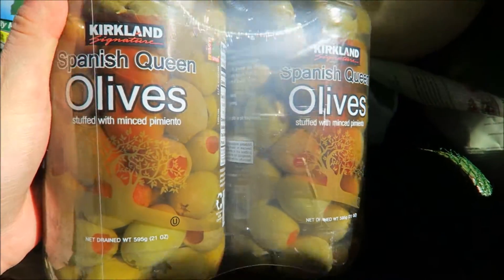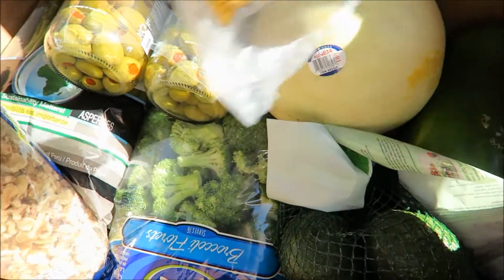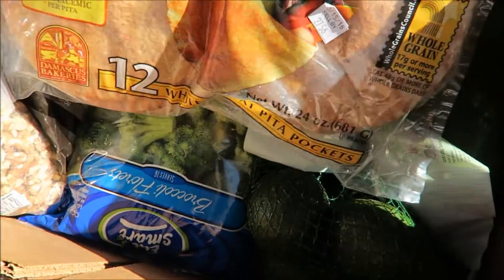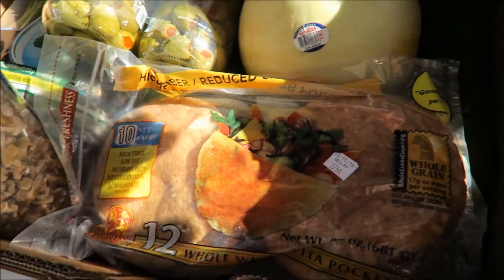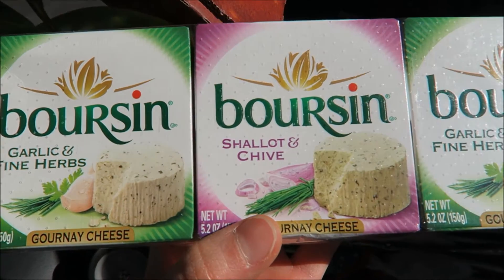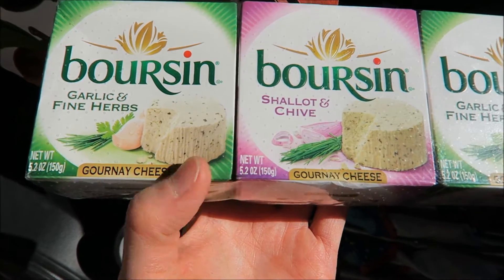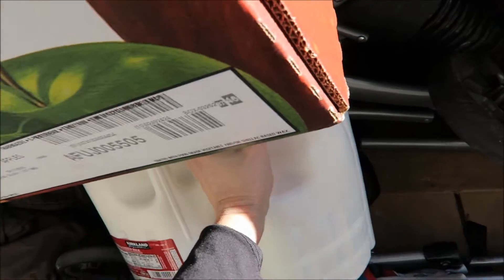Is this Kirkland olive? Spanish queen. And we've got some pita packets — it's got 12 in there, whole wheat pita packets. And then we've got eggs, extra large eggs. And then we've got Boursin cheese — this is a creamy cheese, garlic and fine herbs. And we've got gallons of milk.